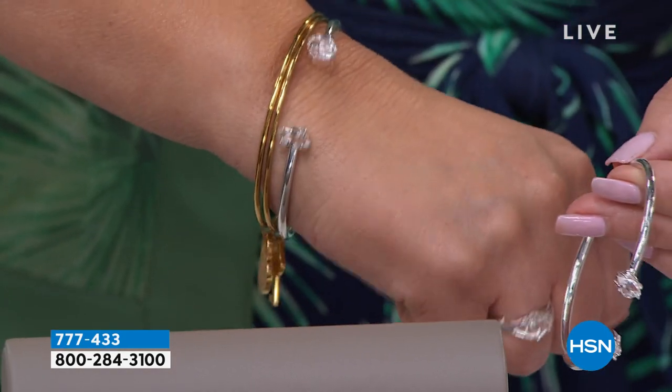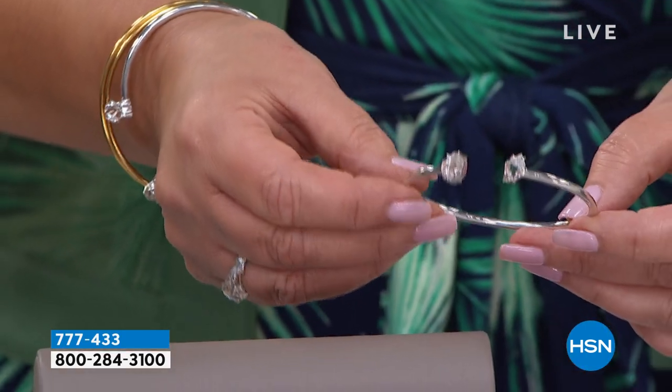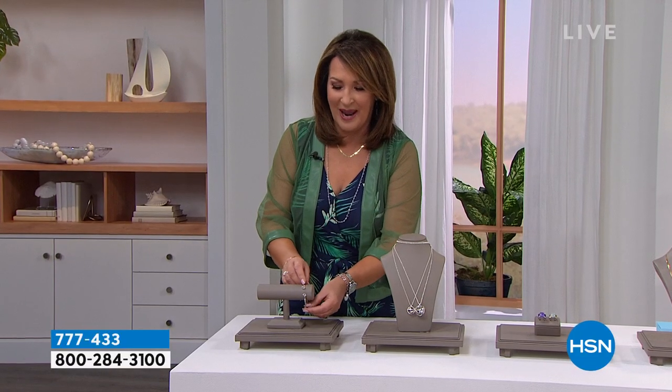I happen to own this bracelet and I love it. That is going to be coming up at a brand new price — a fabulous value on that beautiful bangle, so watch for that. Also coming up, one of my personal favorite Herkimer pieces.